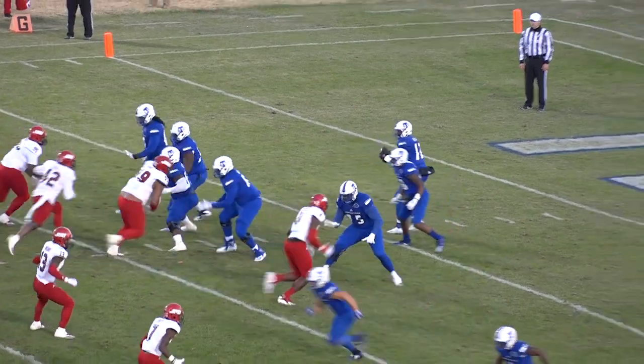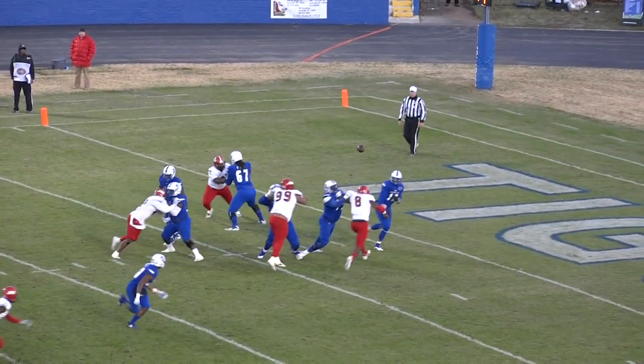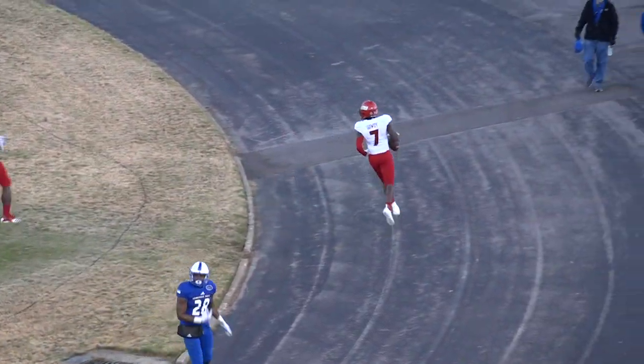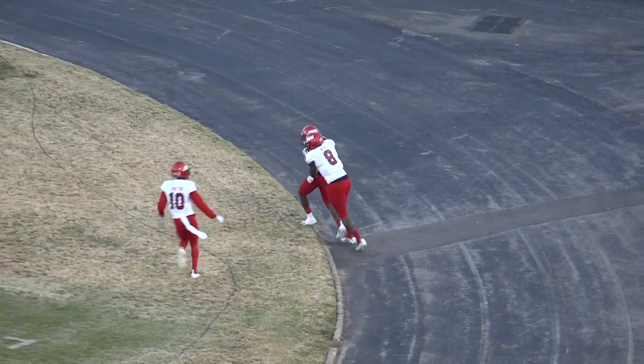Pass outside — intercepted! Gowdy — 15, 10, 5 — touchdown! Yule Gowdy with a pick-6, the second interception of the day.